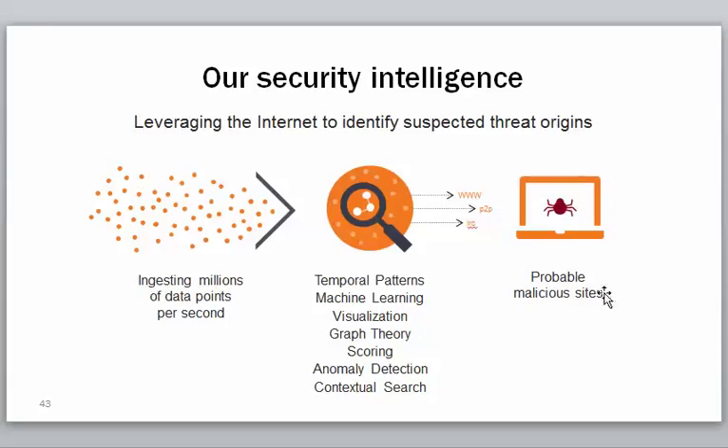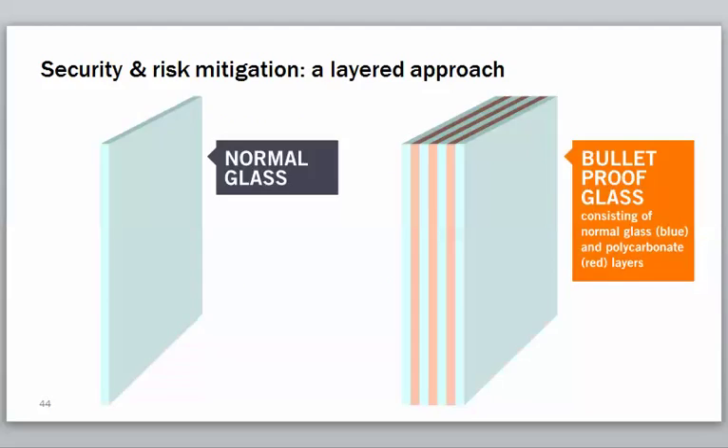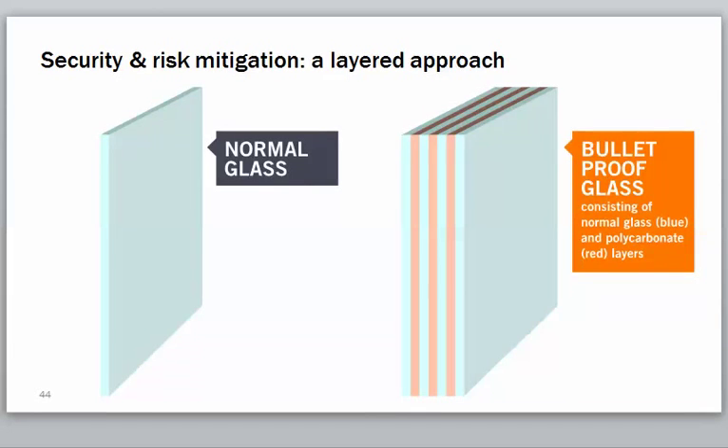When we talk about security, you need to think about a multi-layered approach — like normal glass versus bulletproof glass. Bulletproof glass consists of layers of regular and polycarbonate layers; each layer isn't strong enough to stop a bullet, but the combination does. Exact same thing with security. Your firewall is not going away — you should be running a business-class firewall on your network with comprehensive gateway security. Your antivirus and anti-malware stay in place. And now we're including OpenDNS as well for this predictive protection.